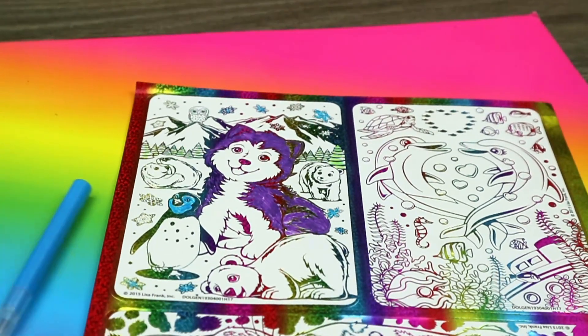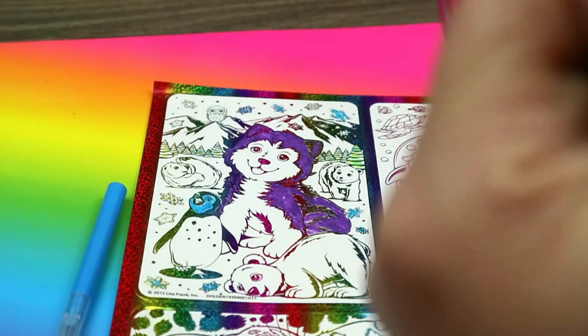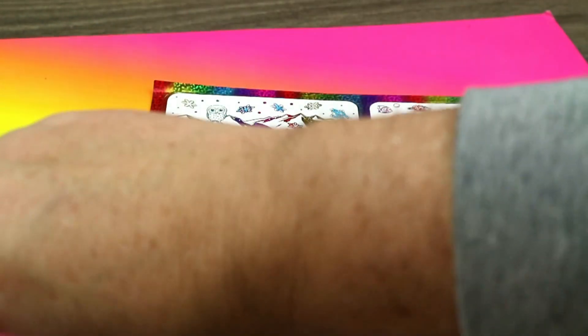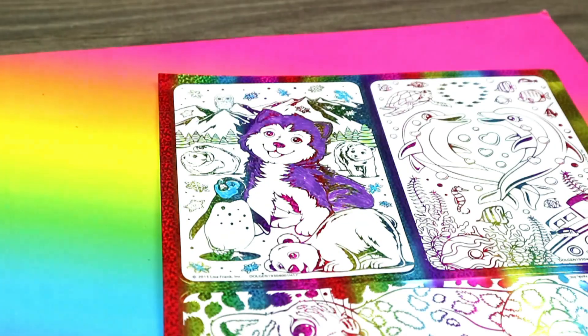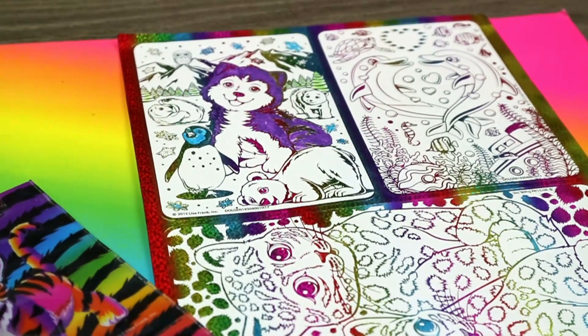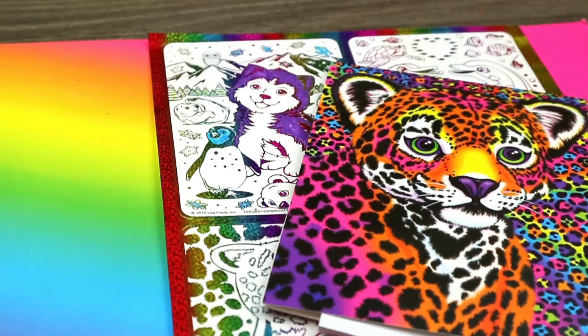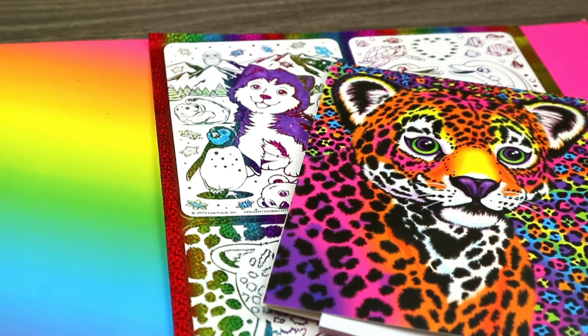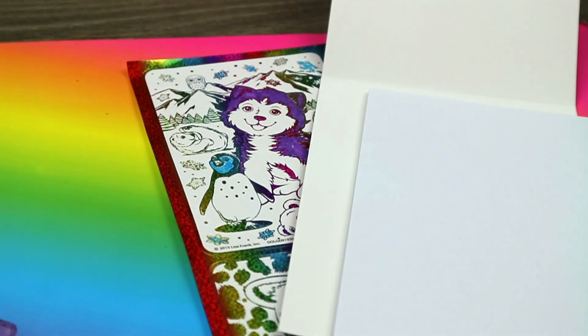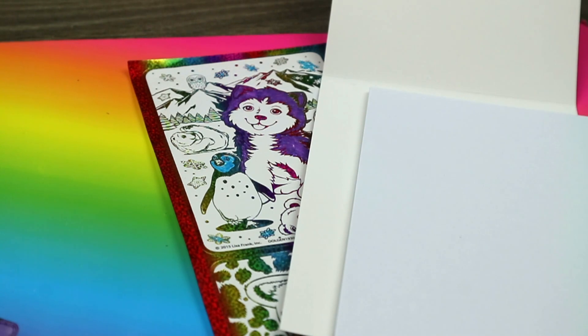We have one more — first let's use our little pencil pouch. Put some markers in here. This is one big sticker, in case you're wondering. We have one more marker in there. Okay, and now we're gonna open up our little notebook and we're gonna test out the crayons that we got.